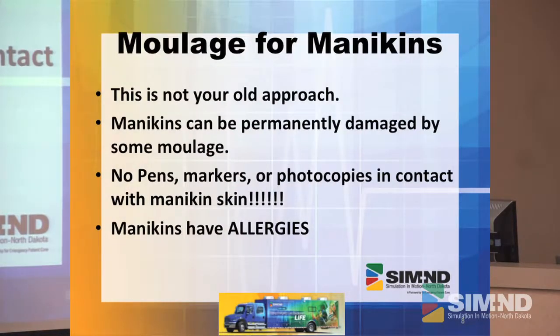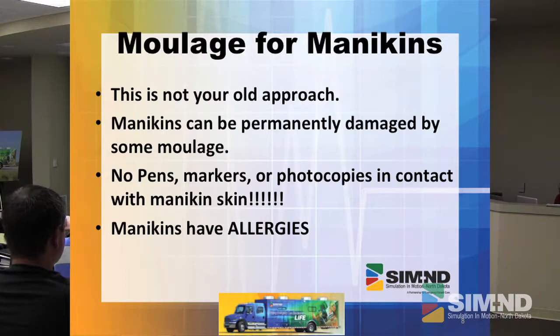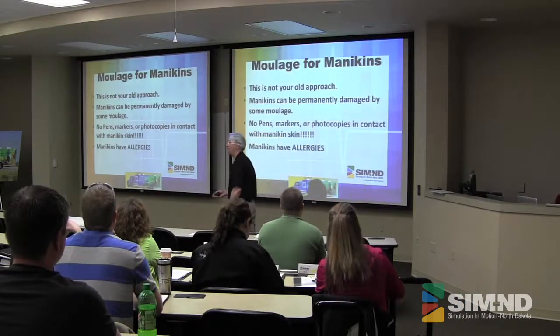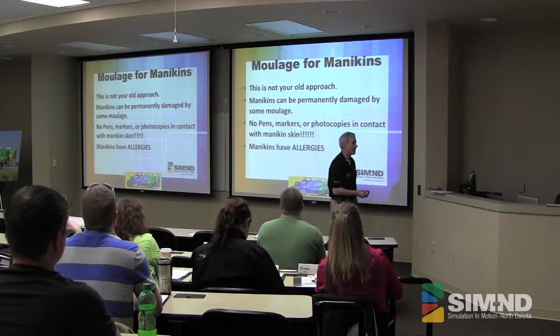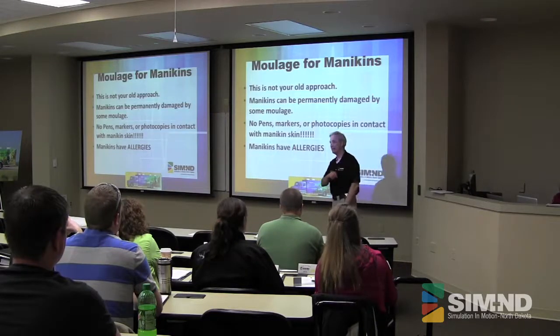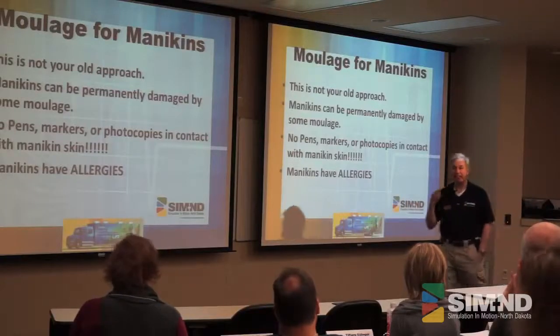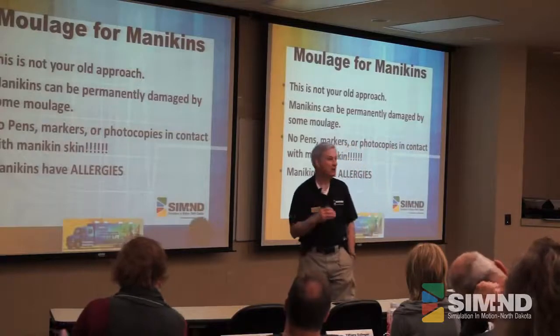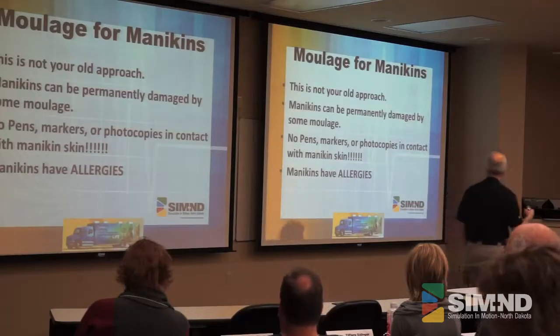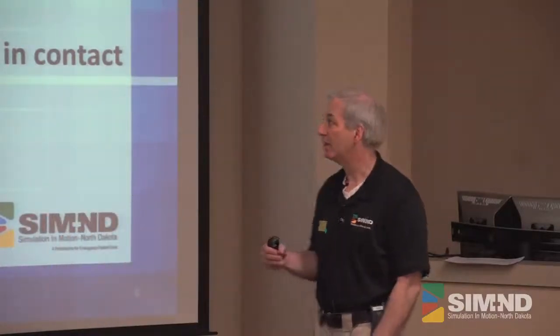It's not your old approach. Be aware: the same moulage you use on people can permanently damage our mannequins. Our mannequins are not cheap. Think about our order price on just Medi — that's a half million dollars. The skins on these guys are expensive, so we really, really, really prefer that we don't permanently stain them, especially not in the first week or two. No pens, markers, or photocopies in contact with the mannequin skin — these things tattoo them very quickly.